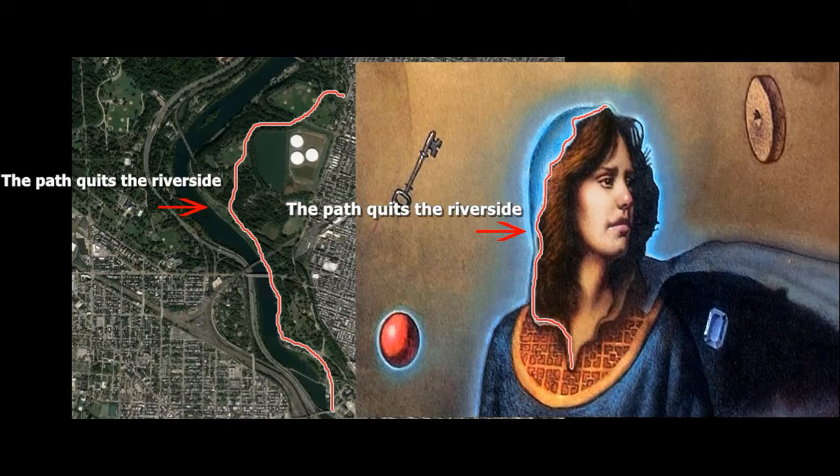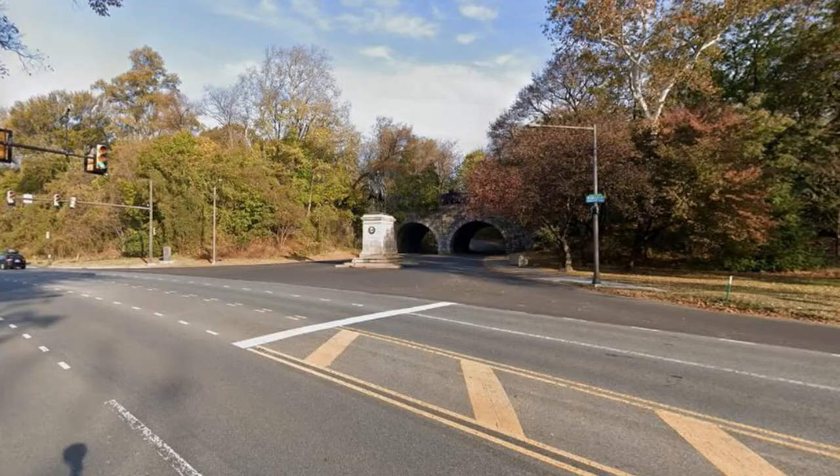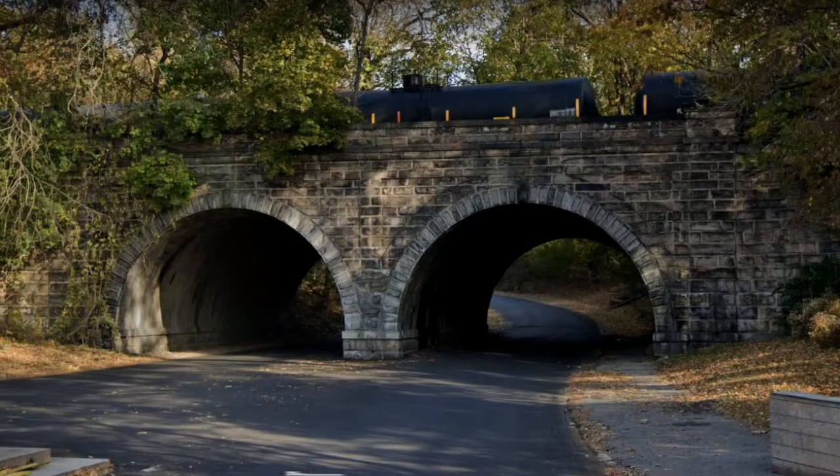Remember I showed you that the path was splitting from the riverside at one point? This is where we say goodbye to the Schuylkill River and continue on our way. This happens at the Grant Monument, where we have two tunnels that go under the railway. I think those tunnels are represented on the image — if you look at the two sleeves of the lady, I think this is a reference to the two openings of the tunnels, and it's a good clue that we are on the right path.